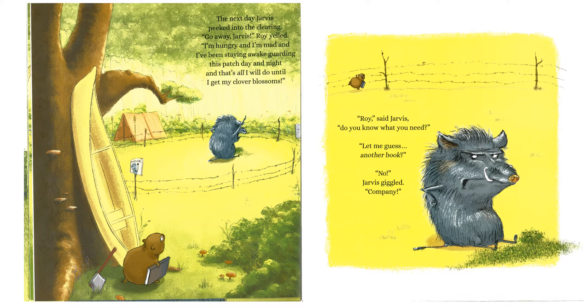The next day, Jarvis peeked into the clearing. "Go away, Jarvis," Roy yelled. "I'm hungry, and I'm mad, and I've been staying awake guarding this patch day and night, and that's all I will do until I get my clover blossoms." "Roy," said Jarvis, "do you know what you need?" "Let me guess. Another book?" "No," Jarvis giggled. "Company."